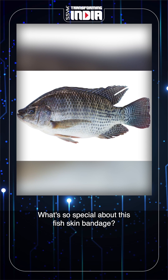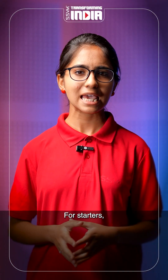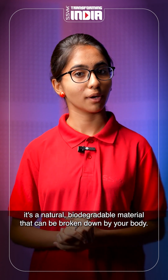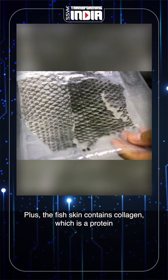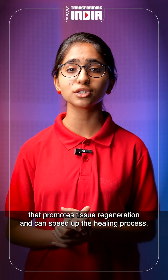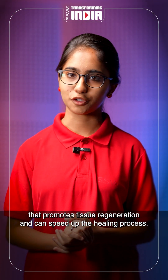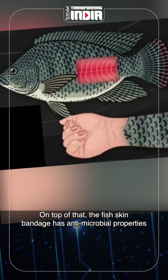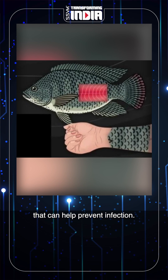What's so special about this fish skin bandage? For starters, it's a natural biodegradable material that can be broken down by your body. Plus, the fish skin contains collagen, which is a protein that promotes tissue regeneration and can speed up the healing process. On top of that, the fish skin bandage has antimicrobial properties that can help prevent infection.